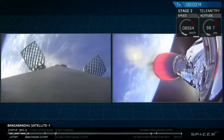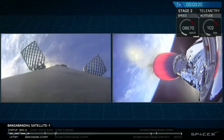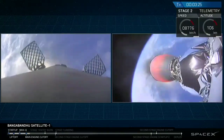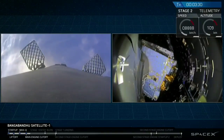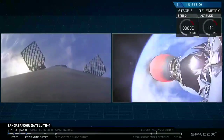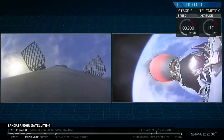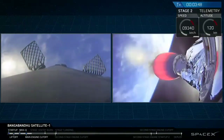Our next major event is the fairing deploy, coming up just a few seconds from now. That's the second stage that will be deploying its fairing — we no longer need them once we get out of the atmosphere.